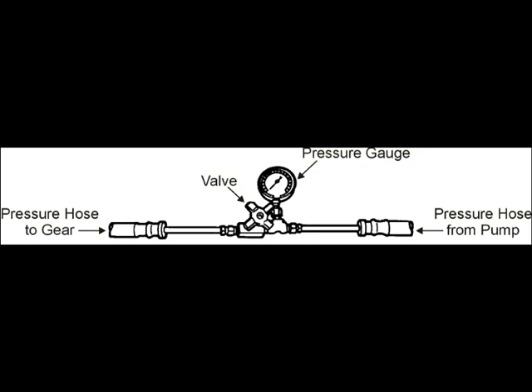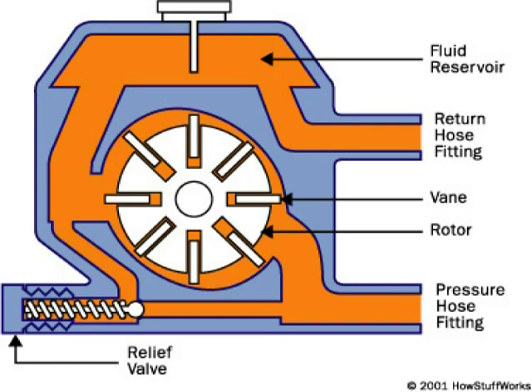With the valve open, the power steering system works normally. With the valve closed, you provide a restriction and the power steering pump builds up maximum pressure because there's no return. We close the valve briefly — only two or three seconds — watch the gauge, and it should go up to about 1350 psi before the relief valve releases. Open it, let the oil circulate, then close it again and take an average reading.